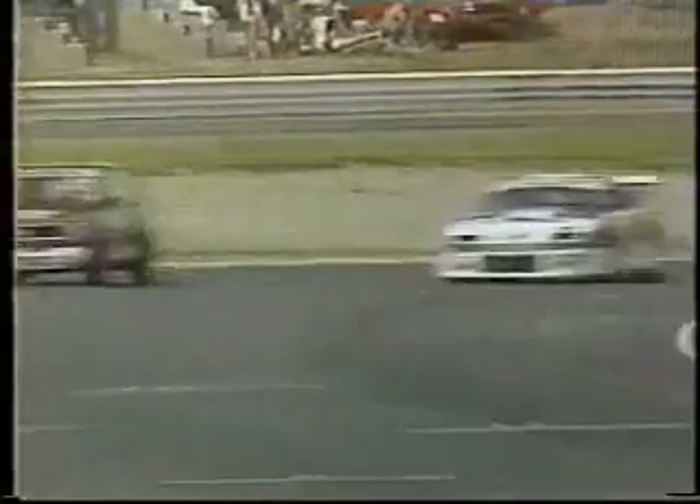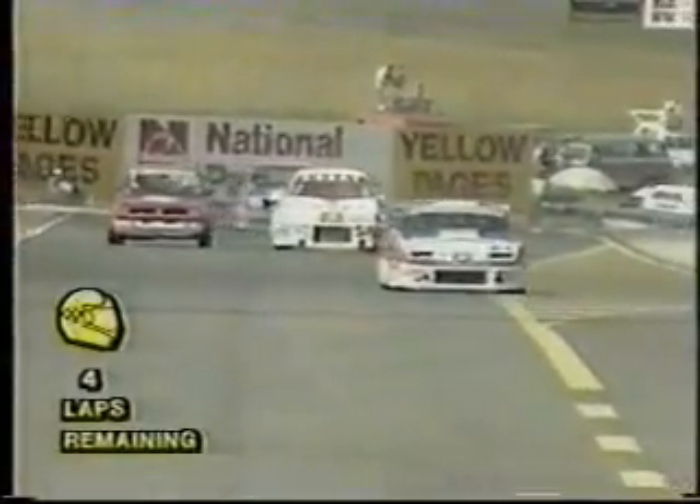Hennie van der Linde in the BPN Nissan — Willie Hepburn seeing the strength on, coming by the stadium motors there. Four rounds remaining in this race, and from four rounds we will definitely see a lot of action.